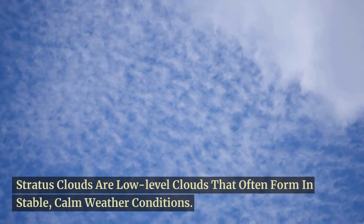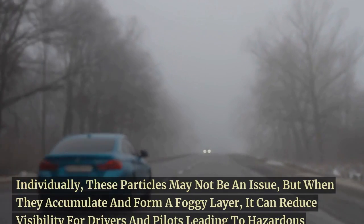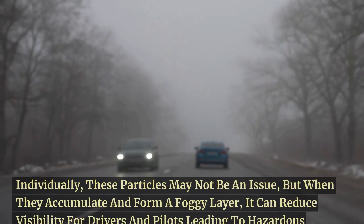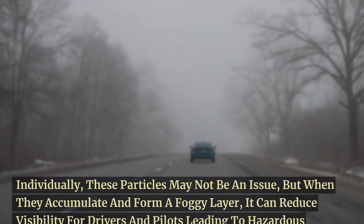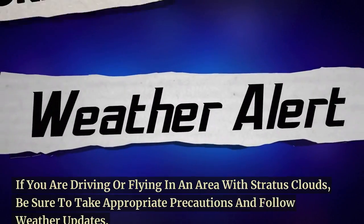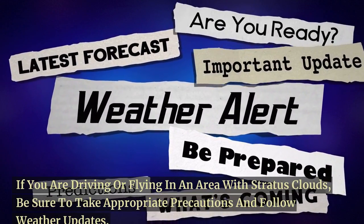At number 3, we have the stratus clouds. Stratus clouds are low-level clouds that often form in stable, calm weather conditions. Individually, these particles may not be an issue, but when they accumulate and form a foggy layer, it can reduce visibility for drivers and pilots, leading to hazardous circumstances. If you are driving or flying in an area with stratus clouds, be sure to take appropriate precautions and follow weather updates.